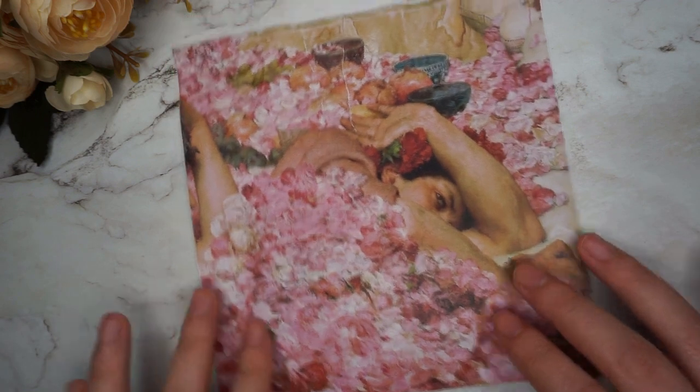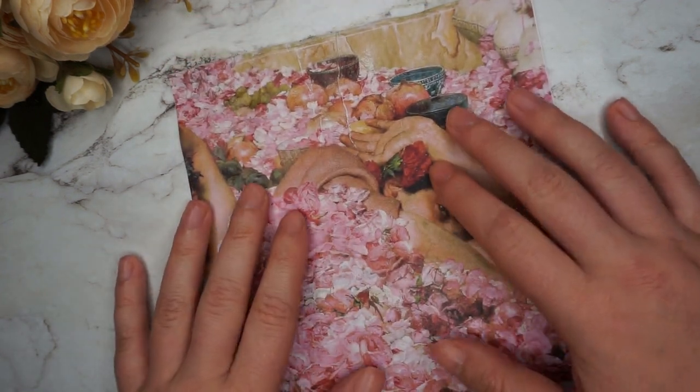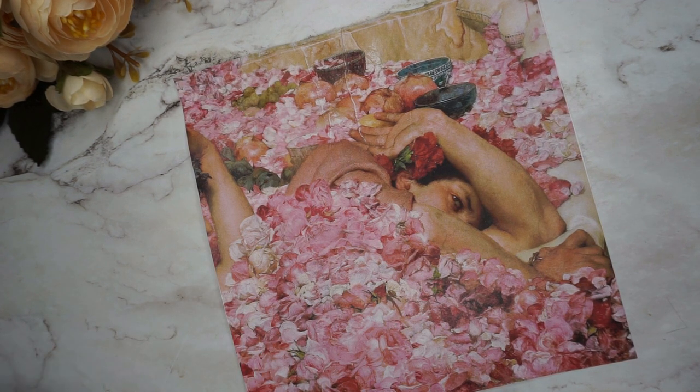Some guests almost drowned under the roses and stems and flowers and everything. So I figured this would be a very good occasion to do a pretty pink look with some gold and green accents.